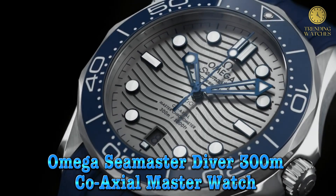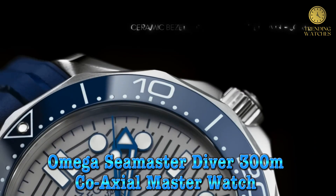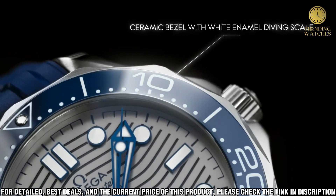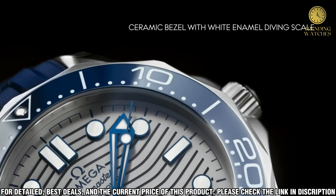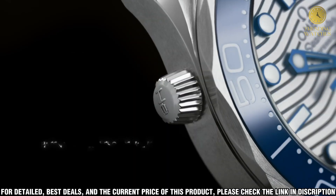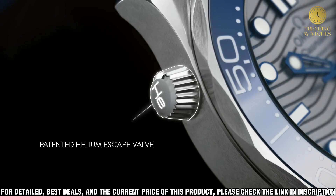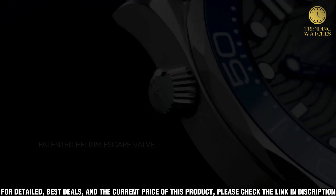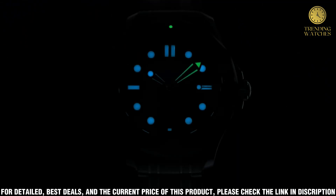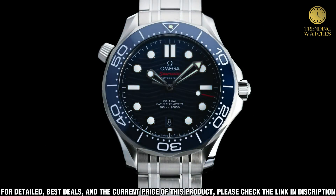Number 4. Introducing the Omega Seamaster Diver 300m Coaxial Master Watch. This high-end timepiece combines classic and modern design to create a luxurious and iconic watch that is perfect for any occasion. The stainless steel case and bracelet feature a brushed finish and polished edges, giving the watch a sophisticated look. The bezel features a unidirectional rotating bezel with a polished and brushed finish, allowing you to track elapsed time with ease.